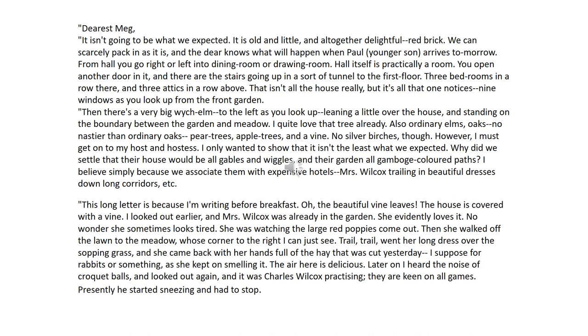This long letter is because I'm writing before breakfast. Oh, the beautiful vine leaves. The house is covered with a vine. I looked out earlier, and Mrs Wilcox was already in the garden. She evidently loves it. No wonder she sometimes looks tired. She was watching the large red poppies on the right. Then she walked off the lawn to the meadow, whose corner to the right I can just see. Trail, trail went her long dress over the sopping grass, and she came back with her hands full of the hay that was cut yesterday. I suppose for rabbits or something, because she kept on smelling it. Air here is delicious. Later on, I heard the noise of croquet balls and looked out again, and it was Charles Wilcox practicing. They were keen on all games. Presently he started sneezing and had to stop.